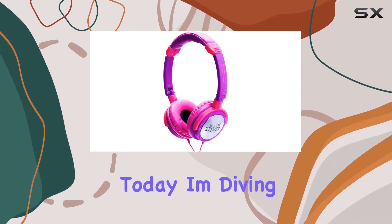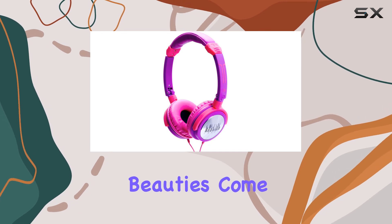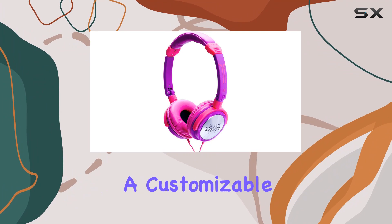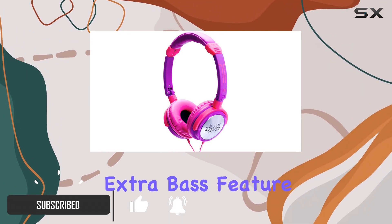Today I'm diving into the iDance Crazy 601 headphones. These over-ear beauties come in a striking purple, boasting a super articulated headband for a customizable fit that's a dream for long sessions. The extra bass feature combined with